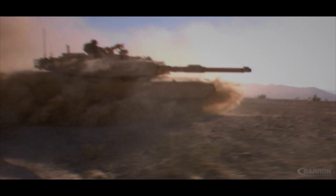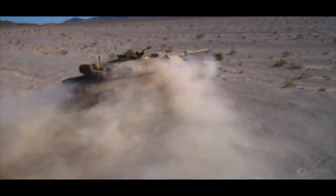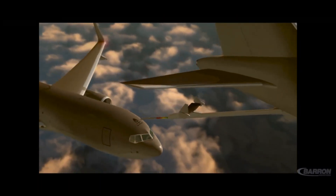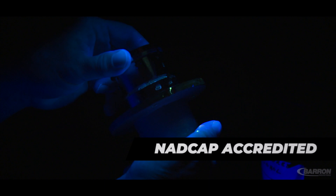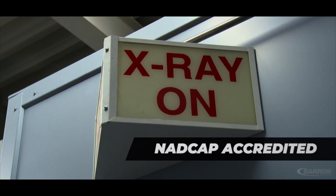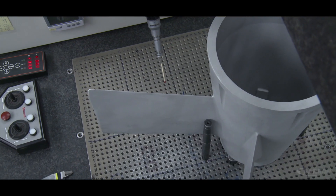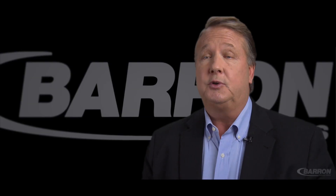Barron produces complete assembly components that go on a wide range of defense and aerospace systems, such as the Abrams tank, Stryker, armored personnel carrier, the Israeli Merkava and Namir platforms, as well as the SPICE 2000 ordnance and Boeing 767 refueling jet. These are just a few of the programs for which Barron's customers rely on the AS9100 and NADCAP certified processes and systems here at Barron to ensure they get all of their mission-critical components on time and to specification.